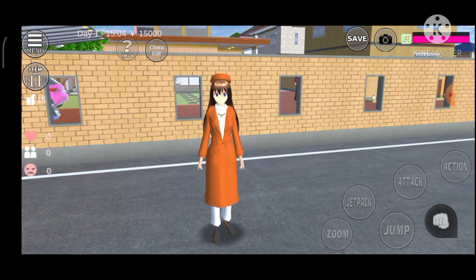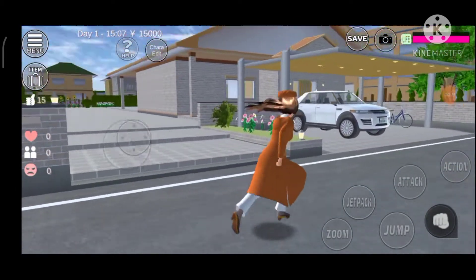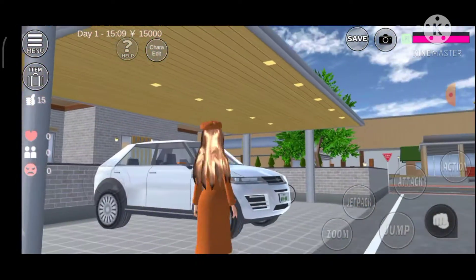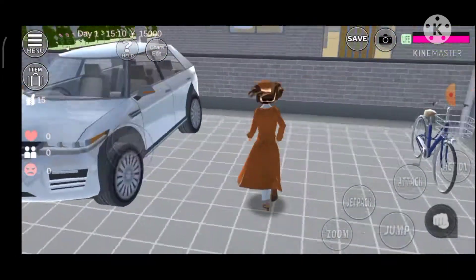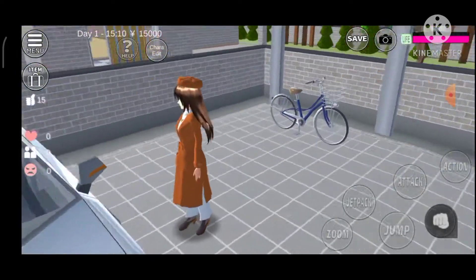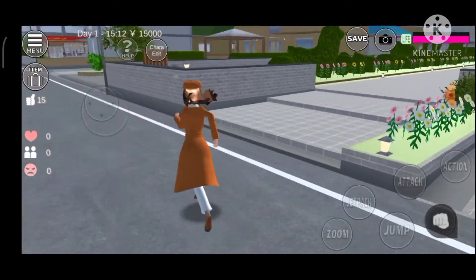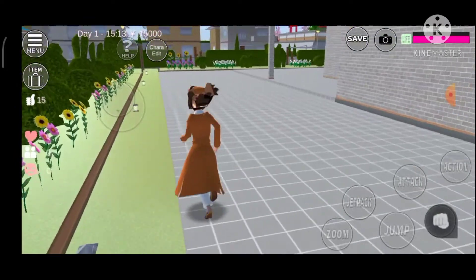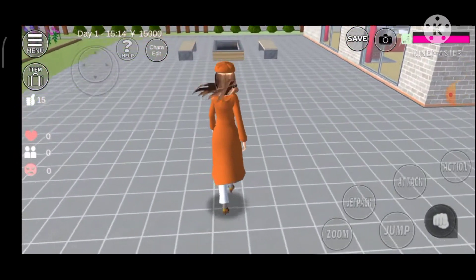Before we start the video, please put a big thumbs up and subscribe to the channel. Let's get started. My house is in this area right here. This is my little garage — it has those lights. I have a car, simple white, and I also have a bicycle.